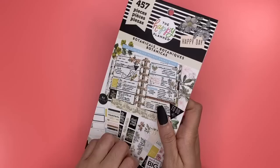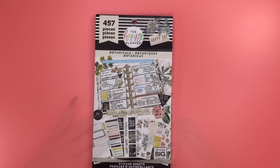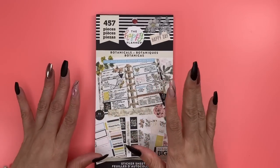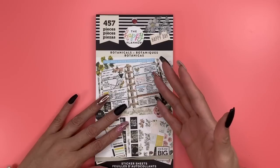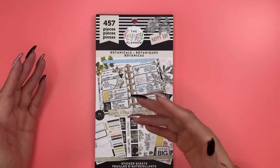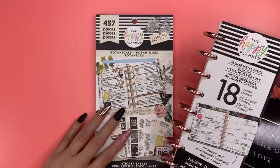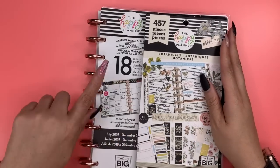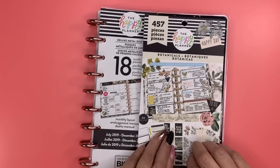So guys, this is the brand new 2019 spring release Botanicals sticker book, and it does have 457 pieces. I think this is an absolutely gorgeous sticker book and I couldn't wait to flip through it and see it for myself. I think it is absolutely gorgeous and it matches the Vintage Botanicals planner.